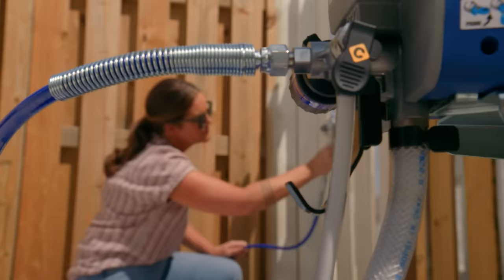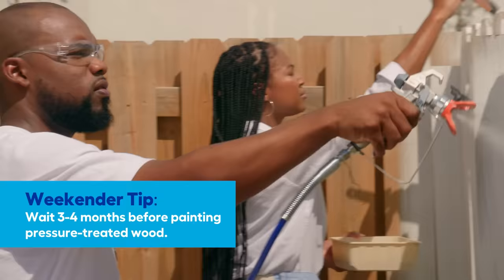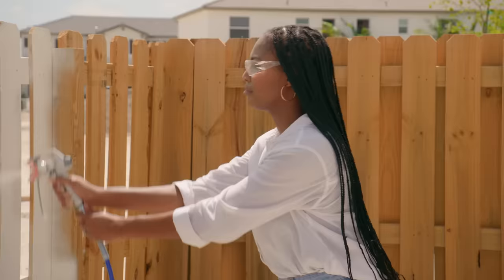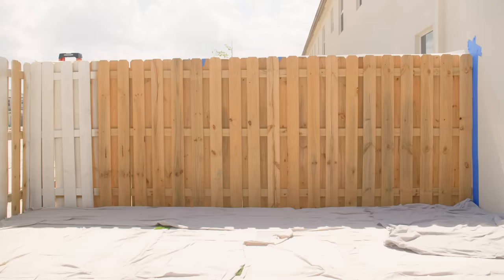The good news is the wood is ready to be painted. If you're going to paint or stain pressure treated wood, it has to have sat for a certain amount of months. The paint sprayer is actually really easy — imagine if we had to hand paint this whole thing, every single column. No way.